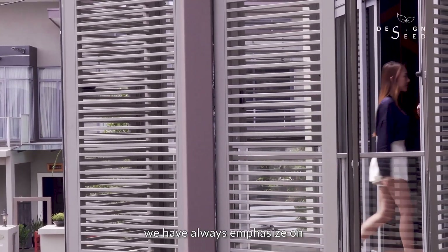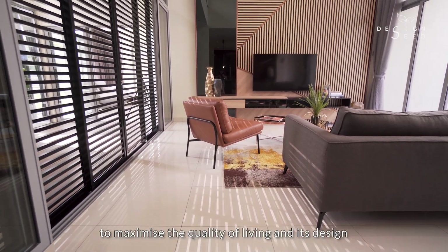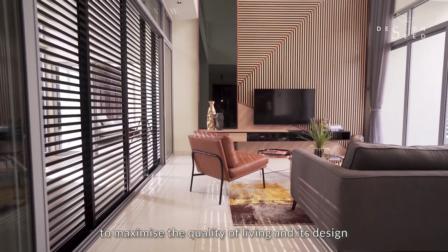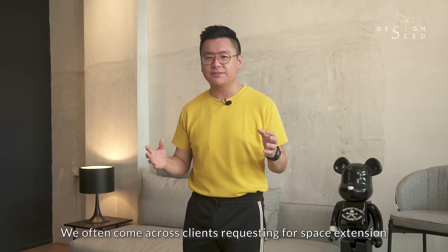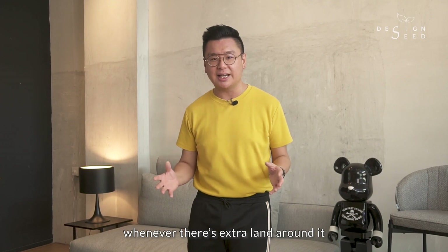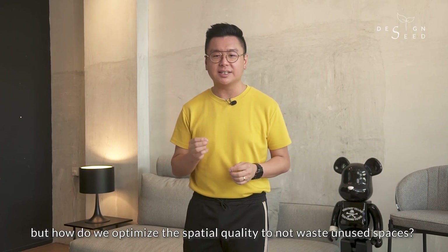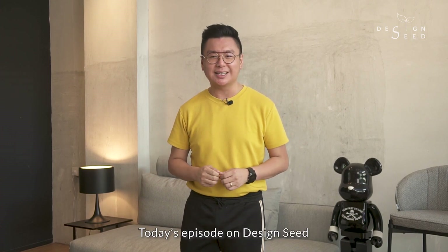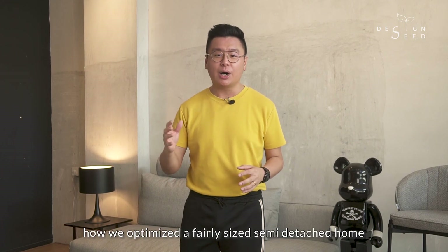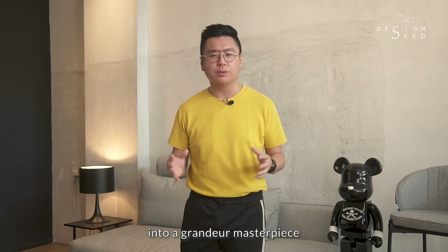In many of our previous episodes, we have always emphasised on optimising the spatial configuration of a property to maximise the quality of living and its design. We often come across clients requesting for space extension wherever there is extra land around it. But how do we optimise the spatial quality to not waste unused spaces? My name is Alex Lee and I am from NeoInfinity. Today's episode on Design Seed, we will be sharing with you how we optimise a fairly sized semi-detached home into a grandeur masterpiece.